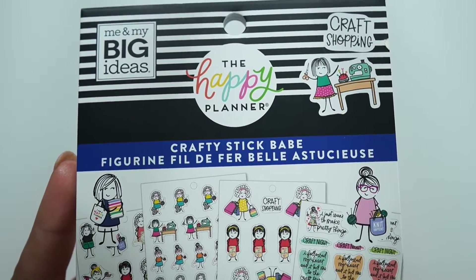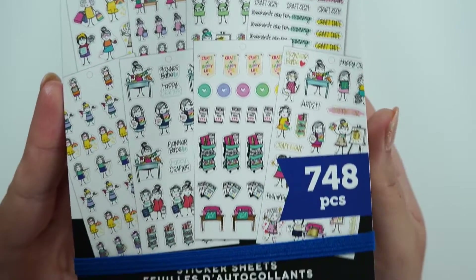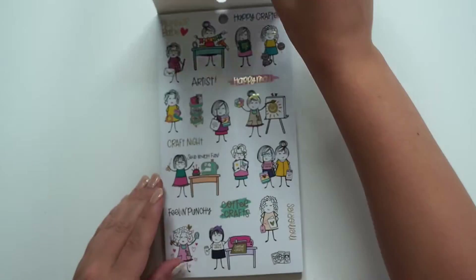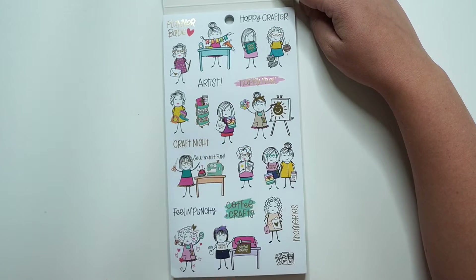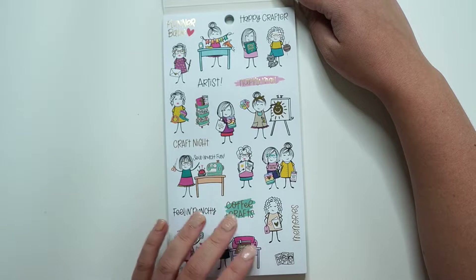We are going to start with the Crafty Stick Babe sticker book with 748 stickers. I've seen on Facebook a lot that this is probably as close as we're going to get to Miss Maker at least this year.